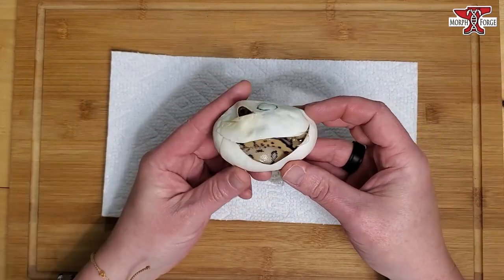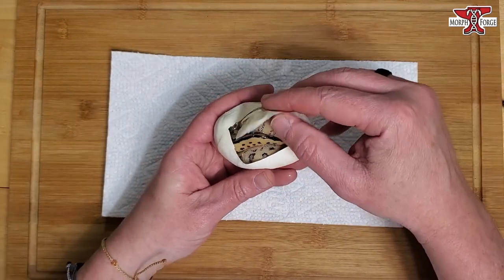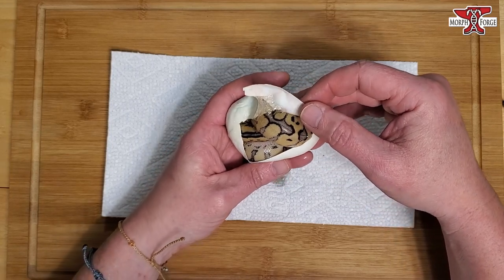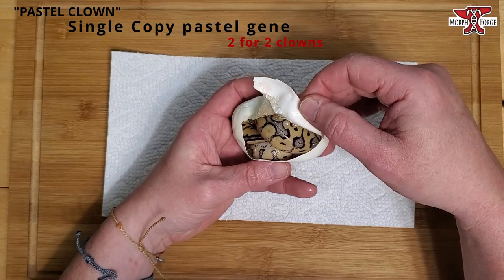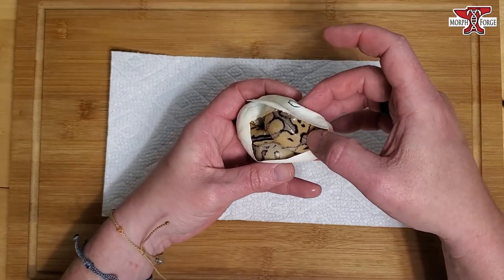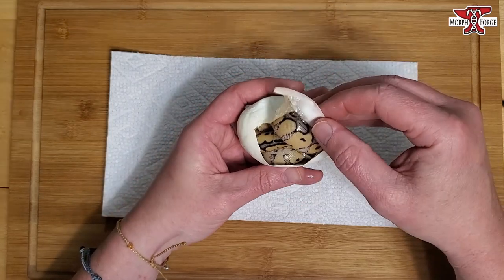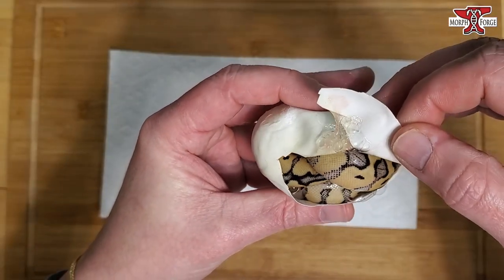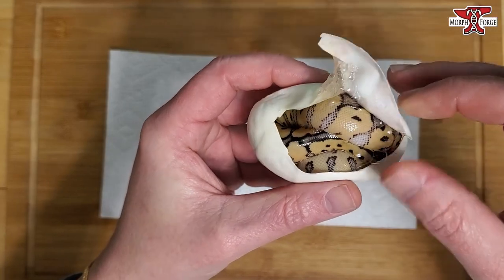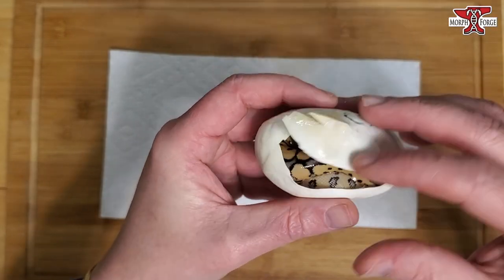Yeah, that is a really pretty pastel clown with some odd spacing. Not as pale as that one — not typical, but they're pretty big. Very pretty. They're going to be like 80–90 gram babies, big healthy babies.